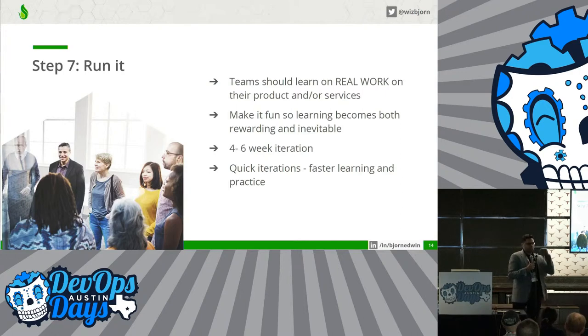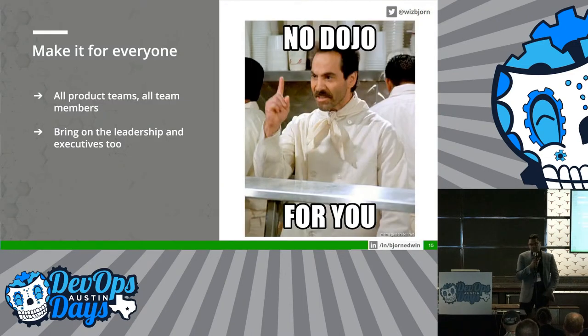Step number seven: just do it — run the dojo. Focus on helping the teams to learn on real work. There are dojos that run across four to six week iterations. Within those, have them practice smaller cycles. Make this for everyone. Don't restrict people. Include all members of the team, including product owners. Include all types of product teams, including your leadership, executives, and management. Just don't say no dojo for you.